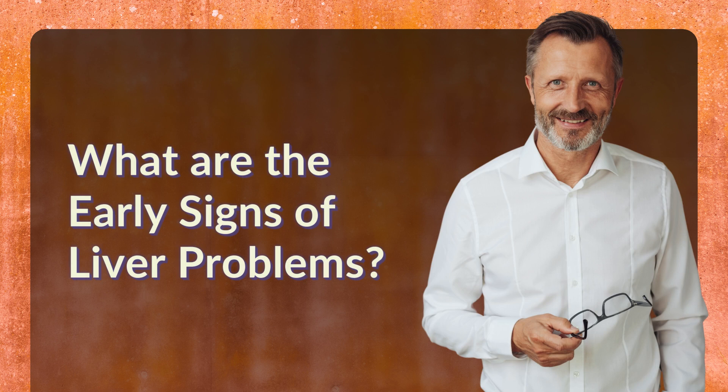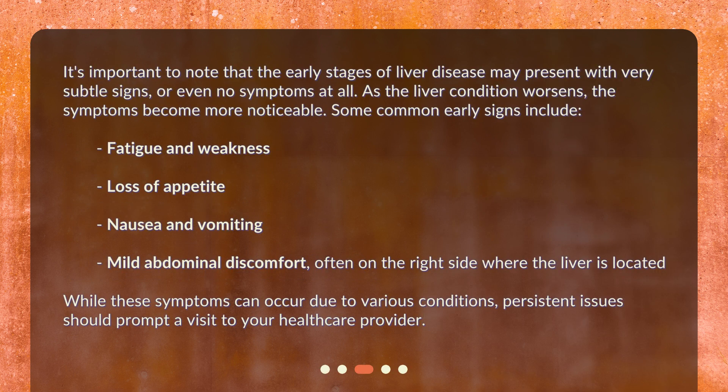What are the early signs of liver problems? It's important to note that the early stages of liver disease may present with very subtle signs, or even no symptoms at all. As the liver condition worsens, the symptoms become more noticeable. Some common early signs include fatigue and weakness, loss of appetite, nausea and vomiting, and mild abdominal discomfort — often on the right side where the liver is located. While these symptoms can occur due to various conditions, persistent issues should prompt a visit to your healthcare provider.